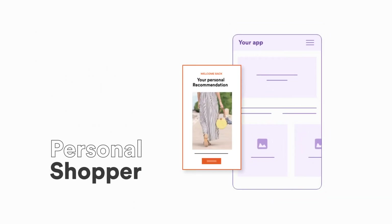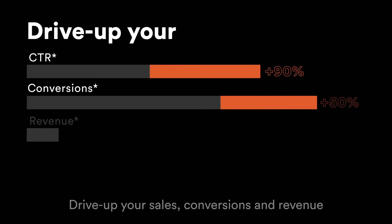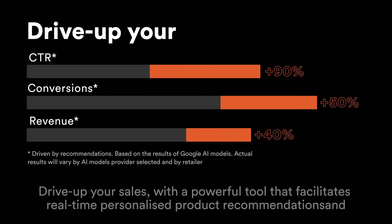Acts as a personal shopper. Increases customer loyalty. Drive up your sales, conversions and revenue with a powerful tool that facilitates real-time personalized product recommendations.